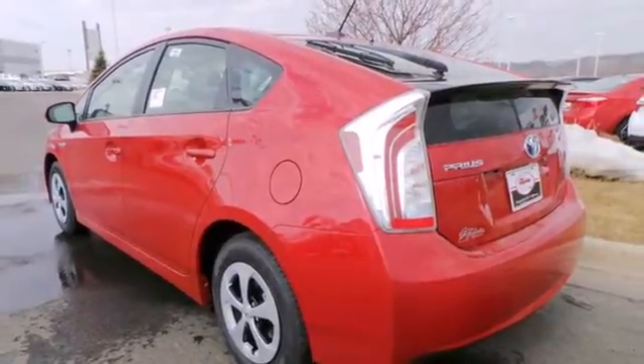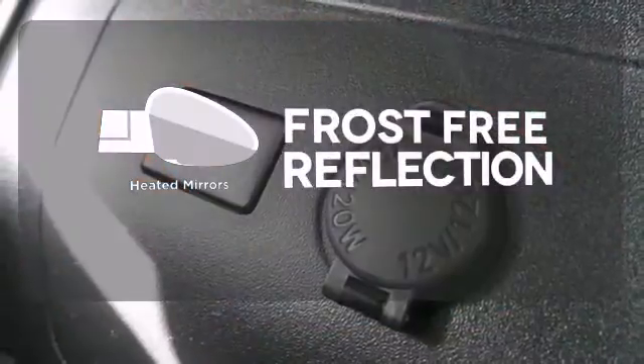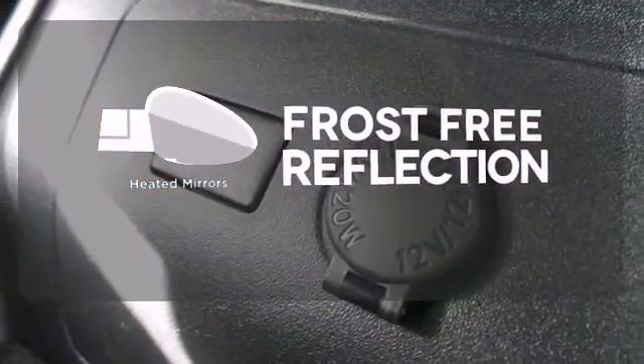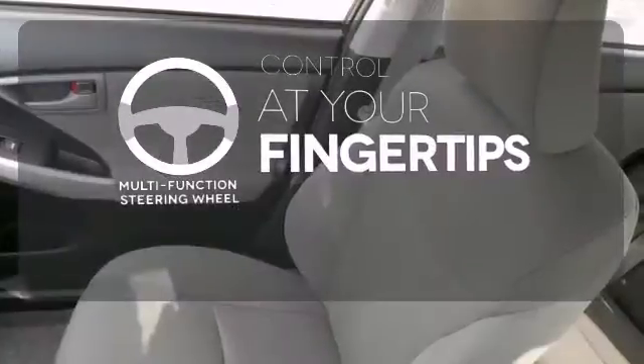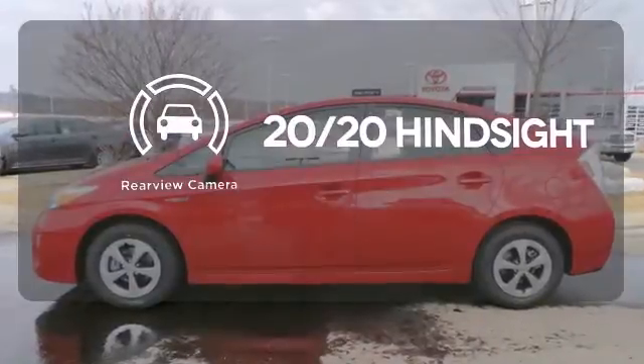This sleek aerodynamic sedan includes seating for up to five. Say goodbye to the frost and never leave your car with the heated mirrors. A multifunction steering wheel puts control at your fingertips. See objects previously out of sight with the rear view camera.